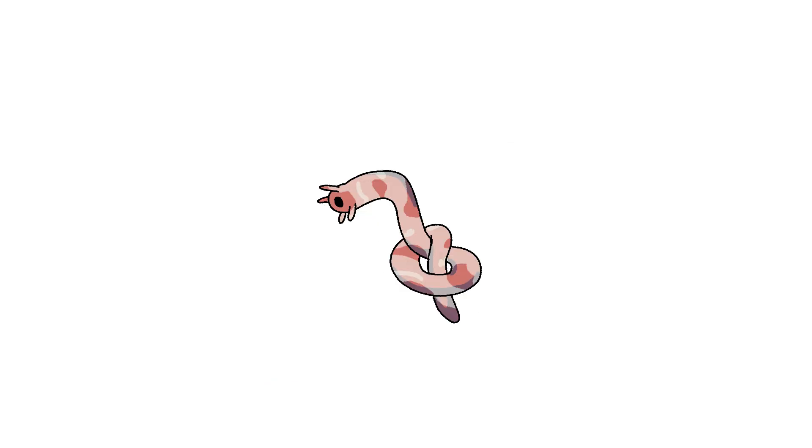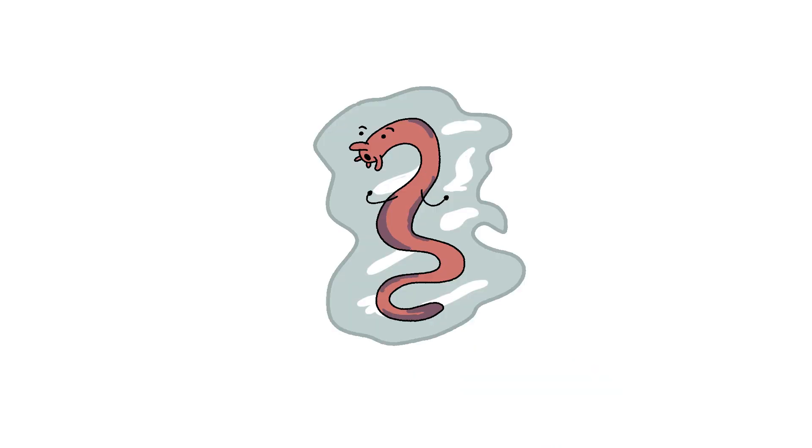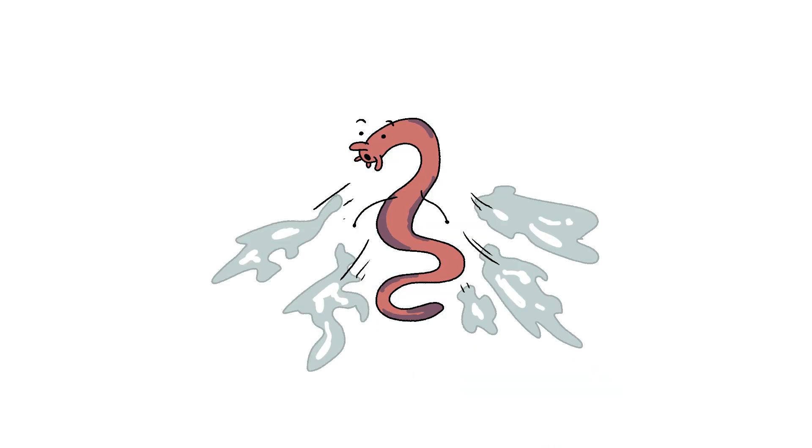Then, to clean up its own mess, the hagfish ties itself into a simple overhand knot and slides it from tail to head, wiping off all that gunk like it's no big deal. It's like: I tied the knot, so I'll untie it too. Easy peasy.